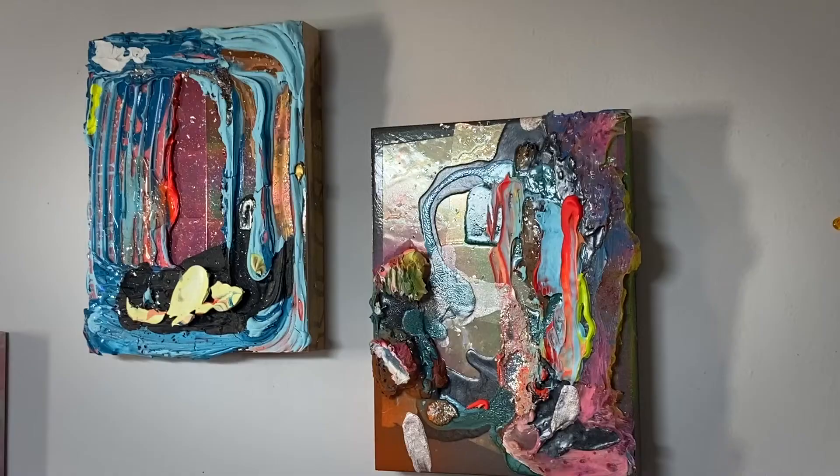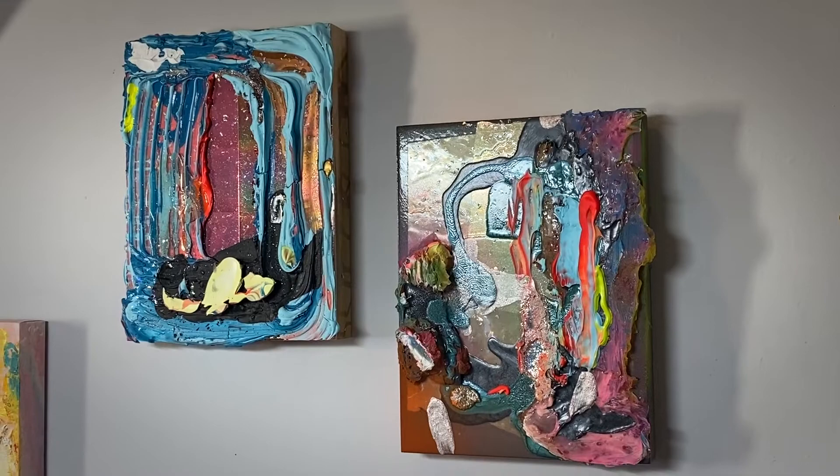My name is Melinda Lazinski and I would consider myself a painter, but I work in an interdisciplinary practice. I use many different materials — mostly paint, acrylic paint, a lot of found materials, things from dollar stores, things that are collected.